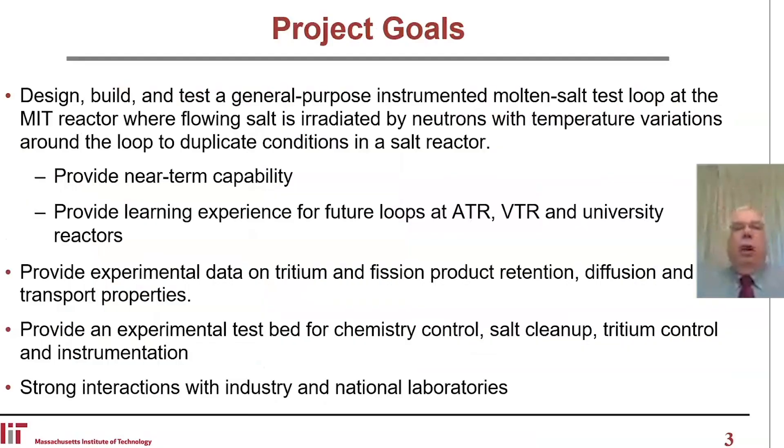I'd like to clearly state what our project goals are. The first is to design, build, and test a general purpose instrumented molten salt loop at the MIT reactor where flowing salt is irradiated by neutrons with temperature variations around the loop to duplicate conditions in a salt reactor. It provides near-term capabilities, but also provides the learning experience for future loops at ATR, VTR, and university reactors.